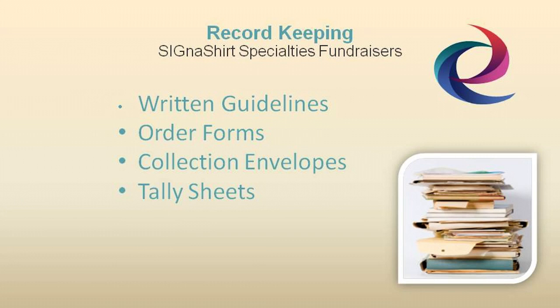Cigna Shirt Promotional Fundraisers suggest good fundraising record keeping should include written guidelines describing how your particular fundraising program should be conducted, as well as materials such as order forms, collection envelopes, tally sheets, and other items to help execute your fundraising drive.